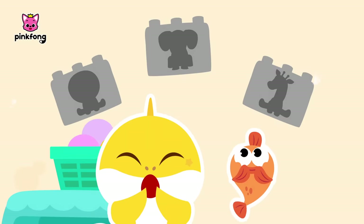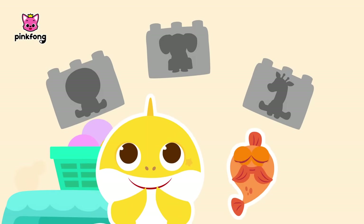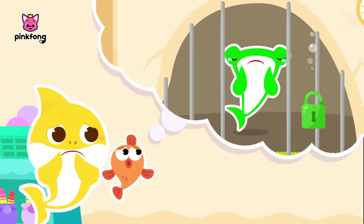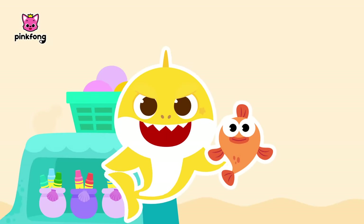This will be so easy! Matching shapes and colors is one of my specialties! Awesome! But you still need to be careful! One mistake and Chichi will remain trapped! Got it! Alright, let's start!